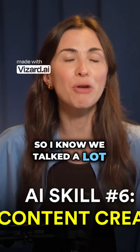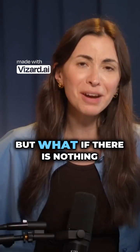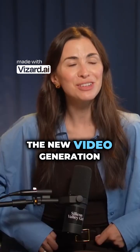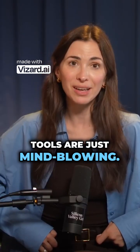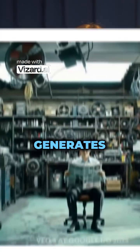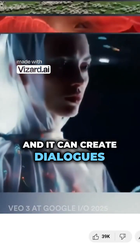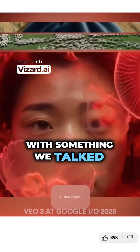I know we talked a lot about repurposing, but what if there is nothing to repurpose? How do you create content? The new video generation tools are just mind-blowing. Have you seen VO3 that generates videos plus voice — it can create dialogues and everything.